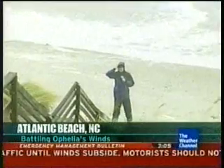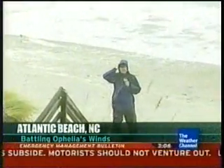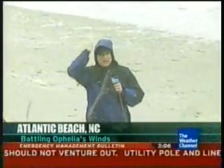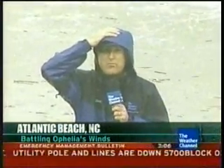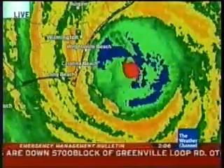So they're going to try to stay open as long as they possibly can, and we'll be broadcasting here as long as we possibly can. I wouldn't recommend coming out here, and definitely not onto the beach today. Jeff Morrow reporting from Atlantic Beach, North Carolina. All right, thank you, Jeff. We leave you with the latest radar imagery of Hurricane Ophelia.